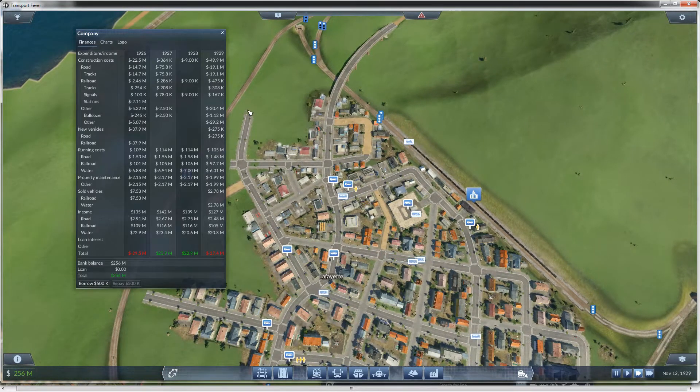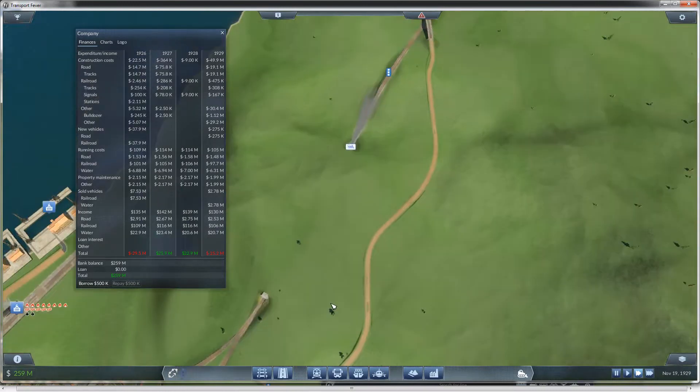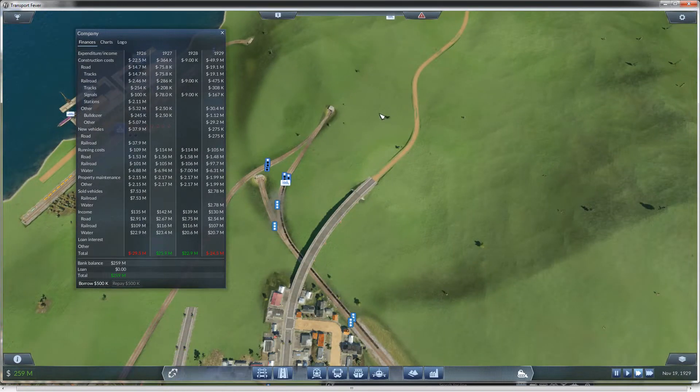I had it paused the whole time I was doing it. Let's see — 49 million in construction costs, 30 million for other. So I spent a fair amount of money redoing that hub. But hopefully things will run a little smoother. I may end up having to double track this tunnel.